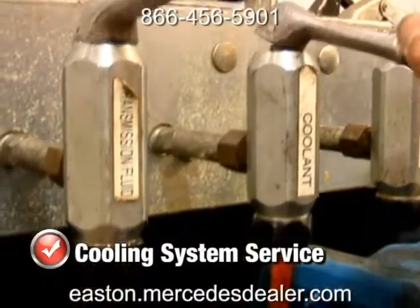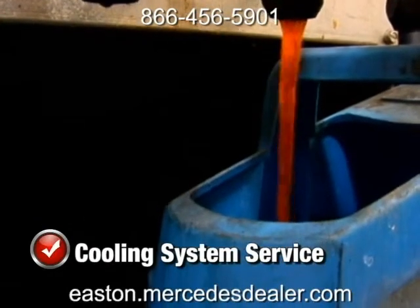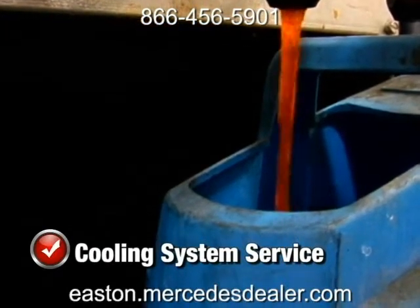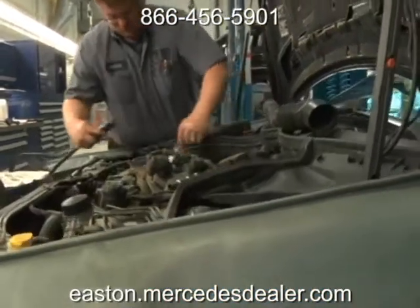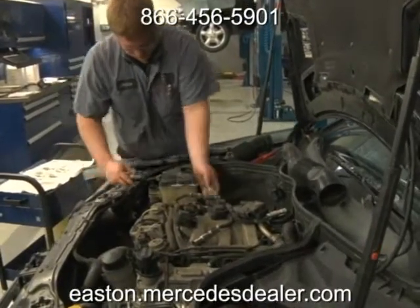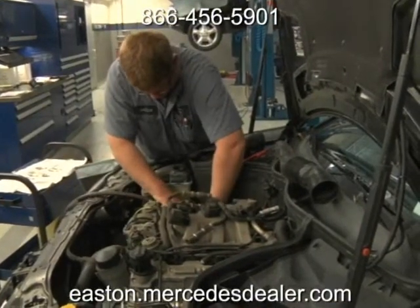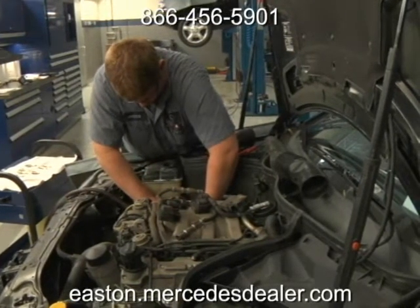With our cooling system service, we'll test, drain and refill your cooling system with the manufacturer's recommended coolant mixture for one incredibly low price. The radiator is just one component in your vehicle's cooling system which can quickly diminish the efficiency and durability of the engine. We'll check the radiator as well as the cooling fan, check for internal and external leaks and so much more.